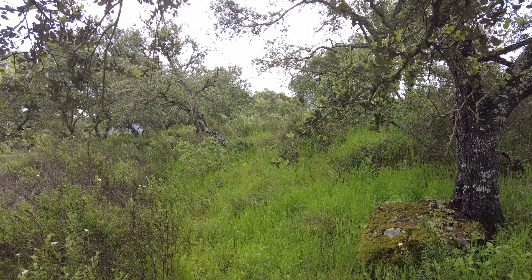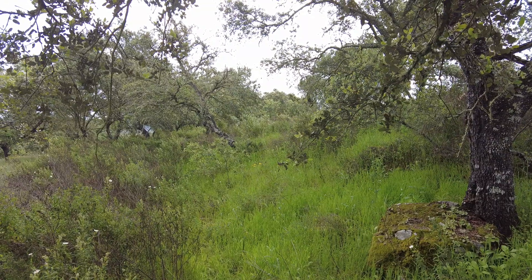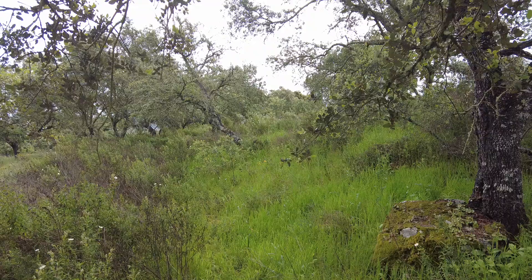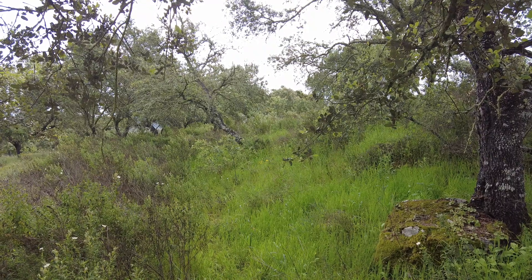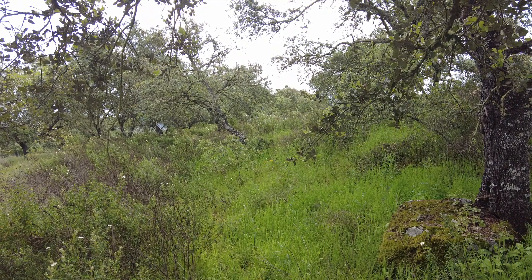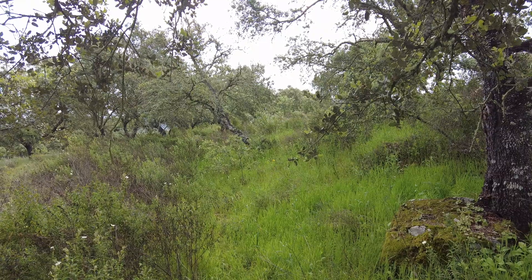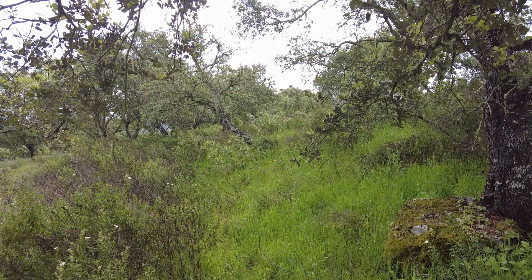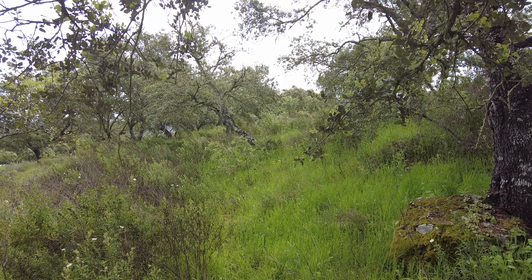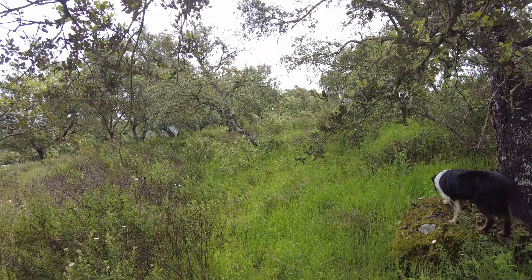Welcome to the Sverte del Molino farm in Andalusia, Spain. It is spring. It has been a wonderful year regarding rainfall. No real heat to speak of right now — it might change, but we are enjoying every moment of it.